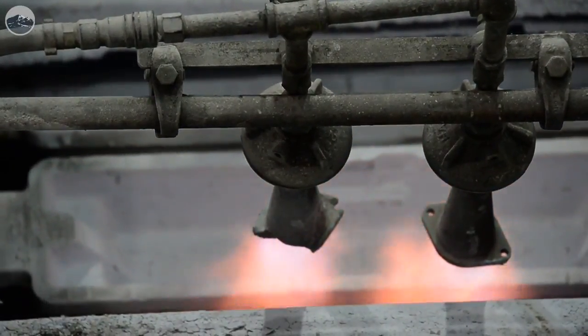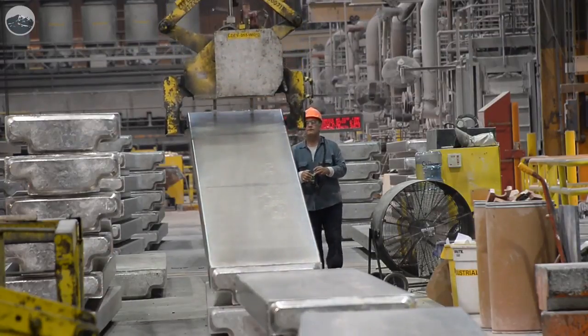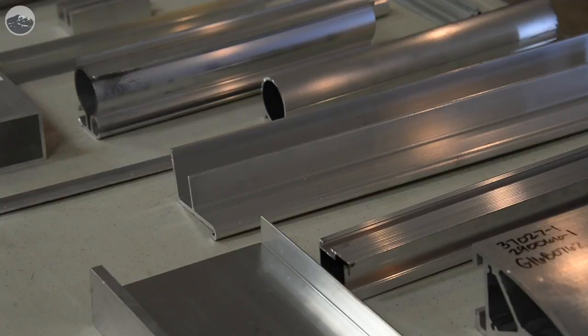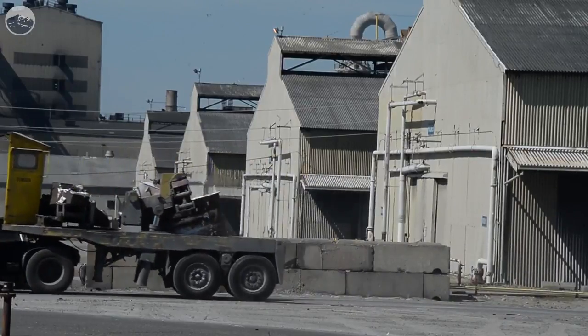35% of our product is sold to customers in the Northwest and in lower mainland British Columbia. It goes into RV parts, exercise equipment, bike frames, research and development, quality alloy casting, and a lot of car wheels as well.